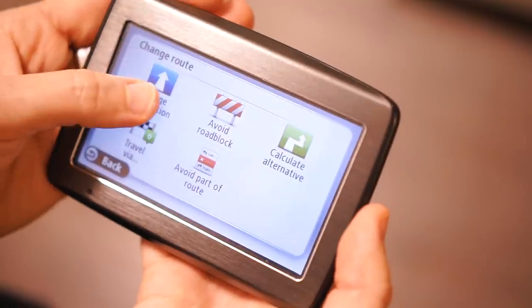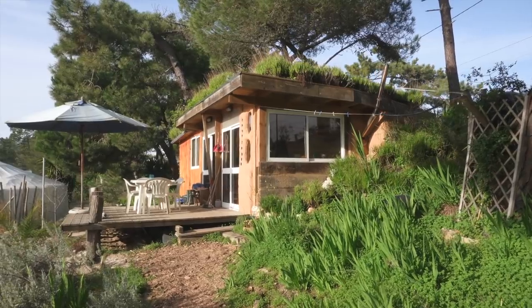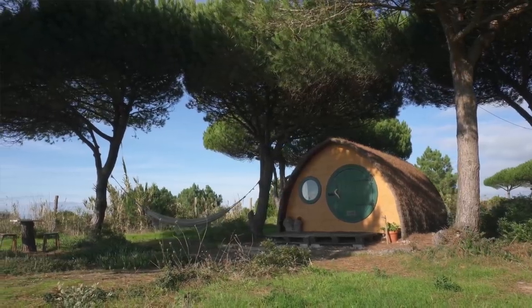One thing we could not have gone without on this trip is our GPS. We rented a car for three weeks to explore Portugal and film some really cool off-grid cabins, and we could not have found some of those locations without it. One reason we brought our own GPS is that we don't own a cell phone, and we wanted to save money by not renting a GPS from the car rental company.